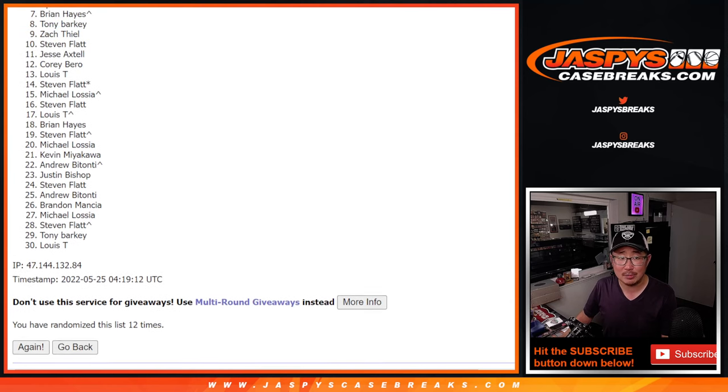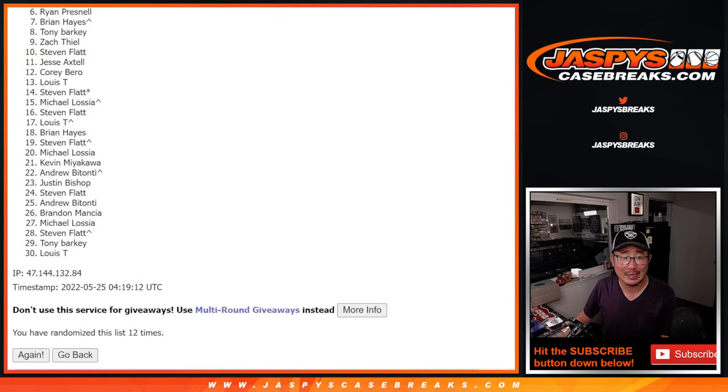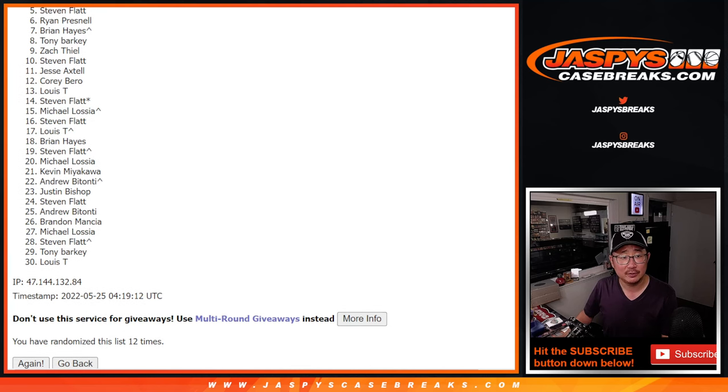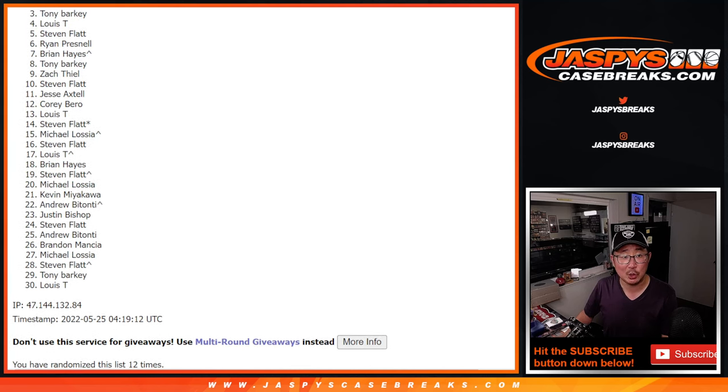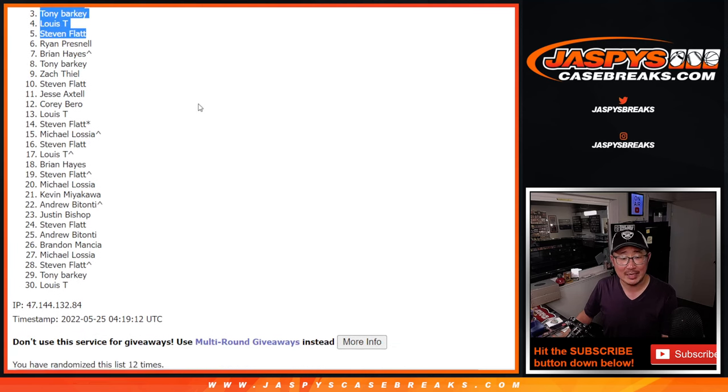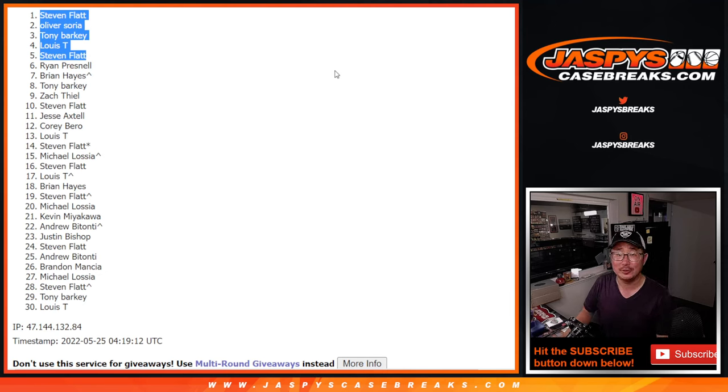From six on down, it's going to be sad times for Ryan and everybody below — thanks for giving it a shot, I appreciate it. Happy times though for the top five: Stephen Flatt is happy, so is Louie, Tony, Oliver, and Stephen. Congrats to the top five after 12 — we'll see you in that basketball mixer at jazbeescasebreaks.com. Bye-bye.